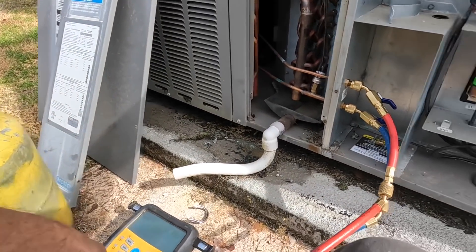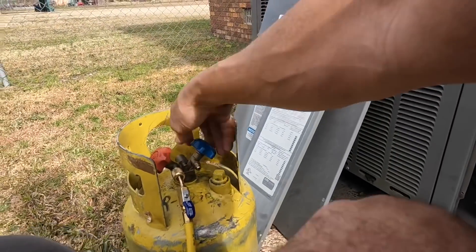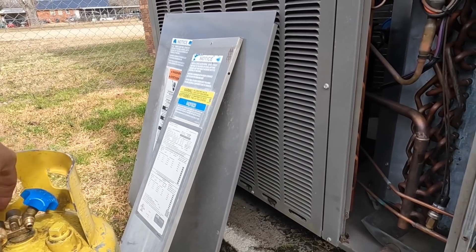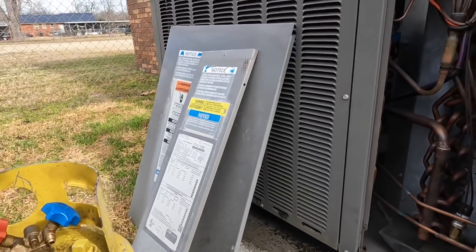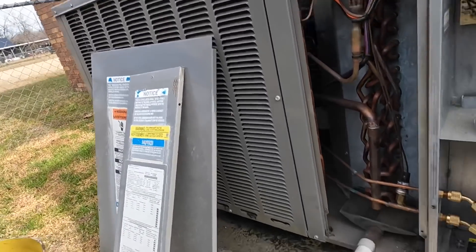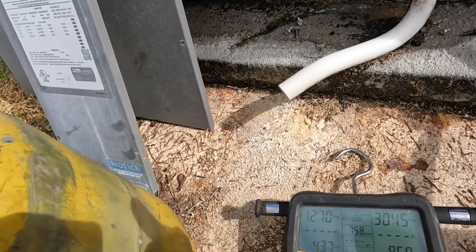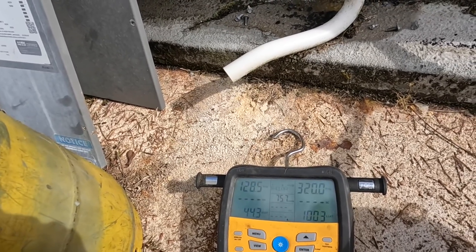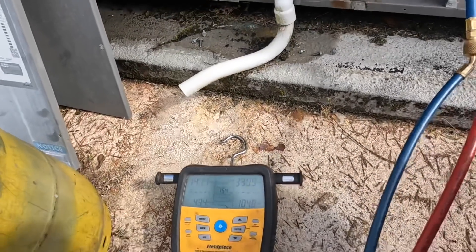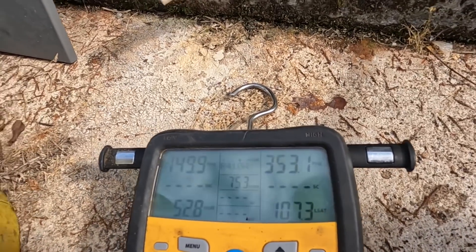This customer has repeatedly told me that nobody's added freon. Well, that's not exactly what I'm finding. Watch these pressures and I'll explain why. That suction right there is going to climb to a point that is abnormally high. So both my suction and my head pressure are too high. You can see how those are climbing.